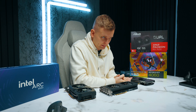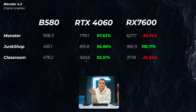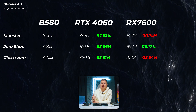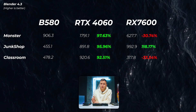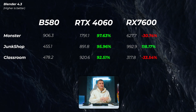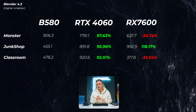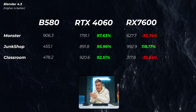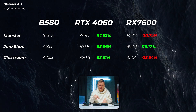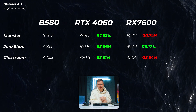Moving on to 3D — this is where things get tricky, because Intel and AMD don't have as much support in 3D applications and Nvidia leads in software optimisation and performance. In Blender 4.3, the RTX 4060 is pretty much double the performance of the B580. AMD is about 30% slower in the monster scene but roughly double in the junkshop scene and about 33% slower in the classroom scene — so trading blows with AMD. For Octane Bench and most 3D applications, Intel isn't supported, and neither is AMD. AMD does support Redshift but Intel Arc unfortunately doesn't. For professional 3D workflows, Nvidia is the no-brainer choice.